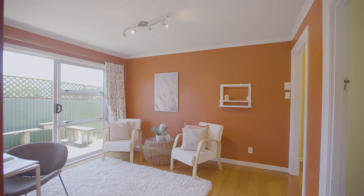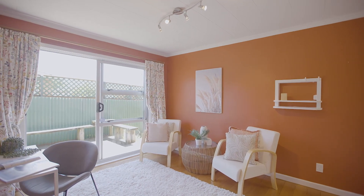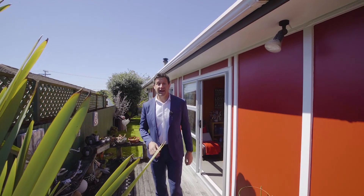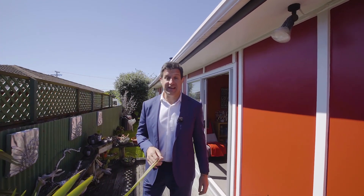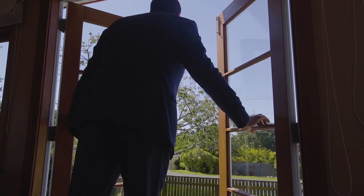Moving along through the property, we surprisingly have two spacious living areas — both have access to the garden. This one is nice and private and it's all decked out for easy entertaining, and similarly the main lounge allows you to bring the outdoors inside.